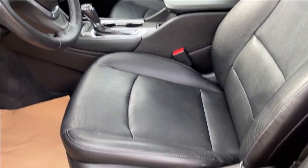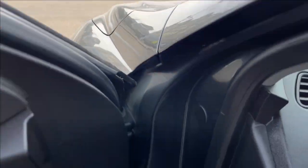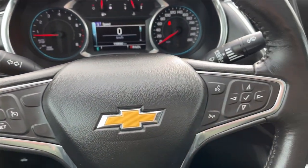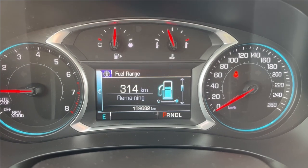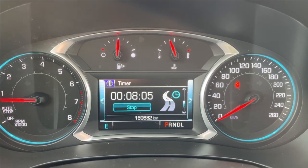Moving on to the interior, you're gonna have these both power adjustable heated leather seats — very nice. You'll have your vents and your lighting control on the left. On the steering wheel you're gonna have your cruise control. The right side is your voice recognition and cluster control. With the cluster control you can access quite a bit of vehicle information including your fuel range and your economy.